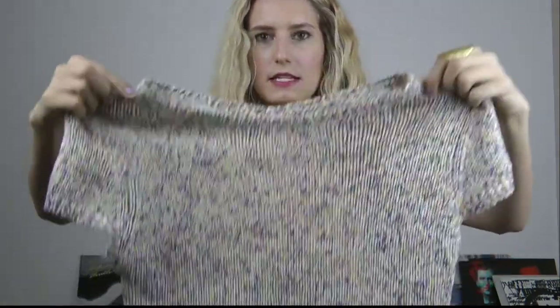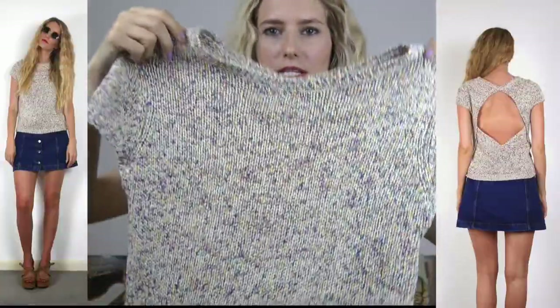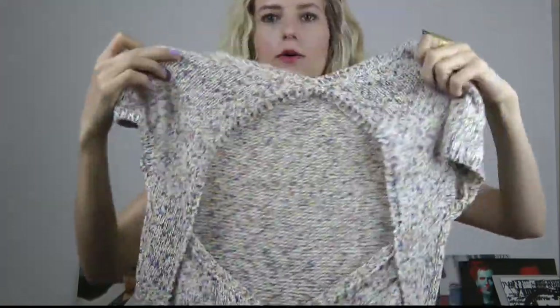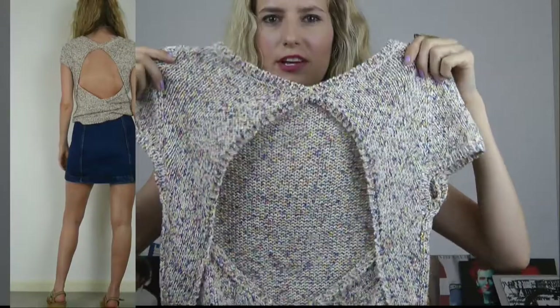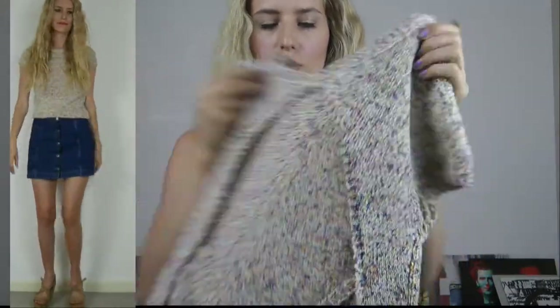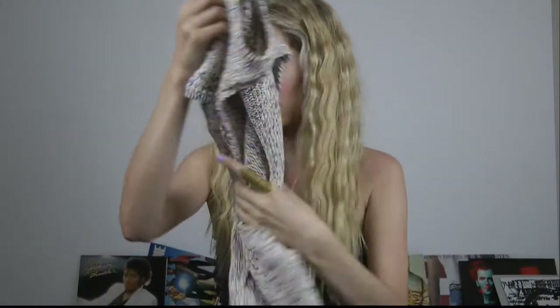Another Zara purchase was this really cute mixed knit jumper. You can see it's got all different colours in it. And the best part is the back — so you've got this open back thing. You can wear a bikini underneath if you need to have some sort of support, but if you've got small uppity boobs that don't sag then you can go braless and show off your newly tanned back. So that's cute.